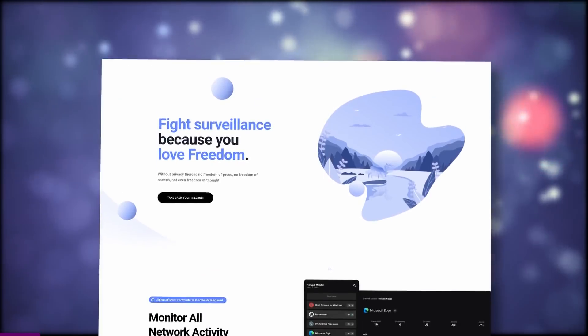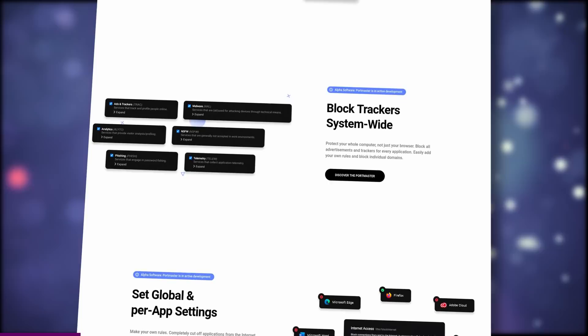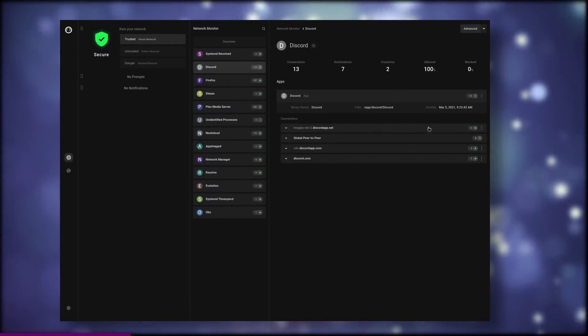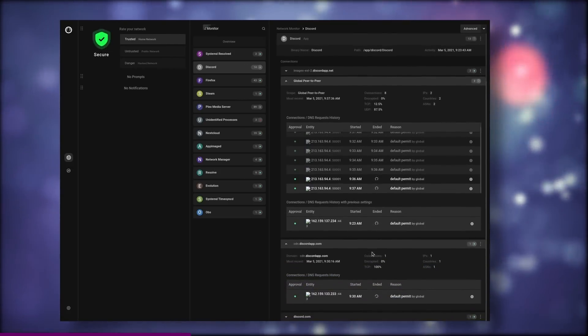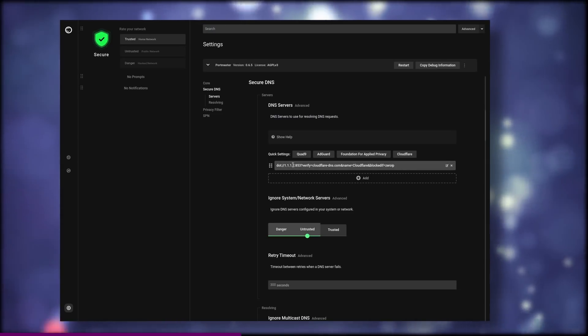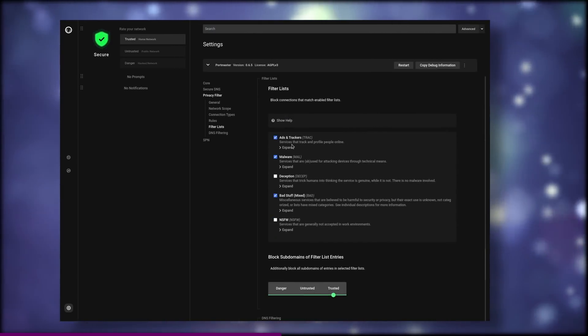Speaking of huge opportunities, today's sponsor is one you don't want to miss. This video is sponsored by Safing. They are an open source company that develops the Portmaster, an all-in-one network monitoring solution. It allows you to watch everything that comes in or out of your network and then block or allow the stuff you want to take action on, globally or on a per-app basis. Portmaster is free as in free beer and completely open source, and it also has advanced features.